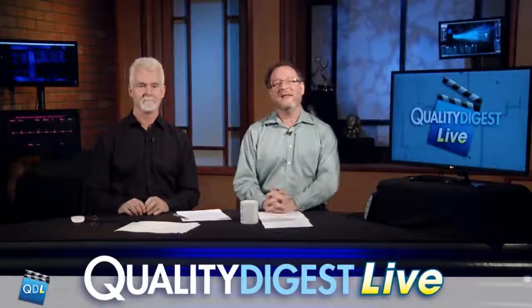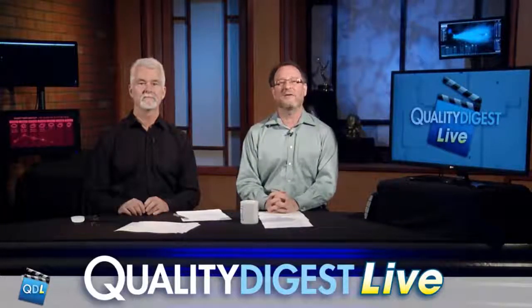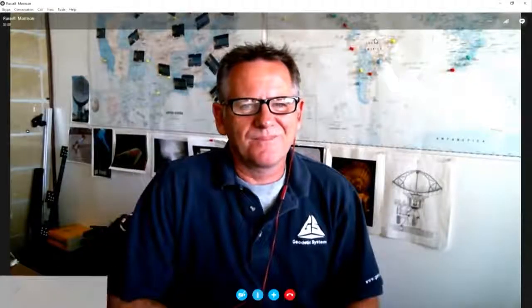The CMS — the Coordinate Metrology Society — is the place to go for anything that anyone would need to know about three-dimensional industrial measurement. The Society's annual conference, the CMSC, is coming up in just a few months — I think it's in July in Reno. In this segment, we're chatting with Russell Morrison, who is the Senior Product Specialist at Geodetic Systems, Inc. Russell, thanks for joining us on CMS Corner.